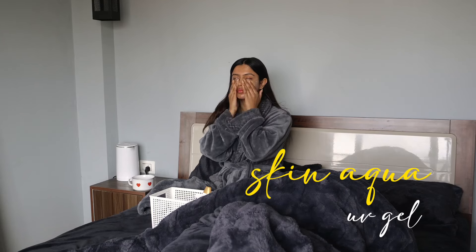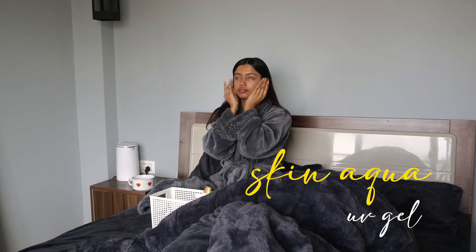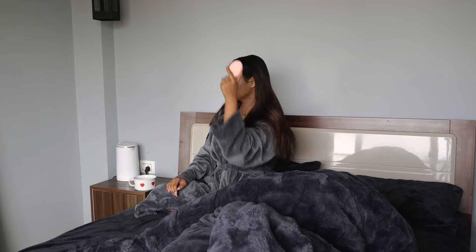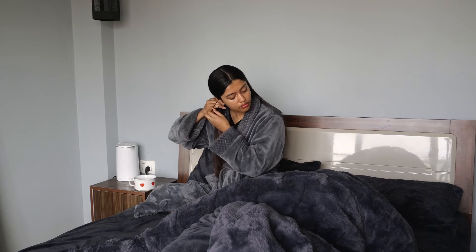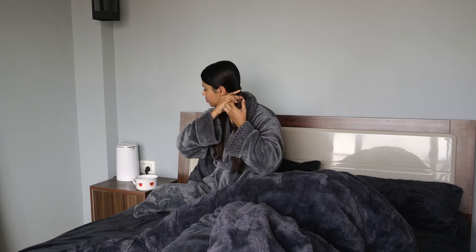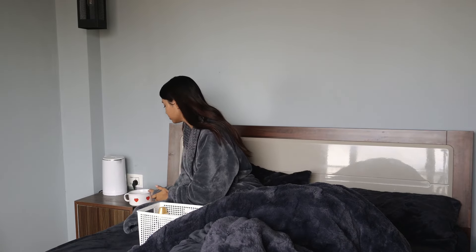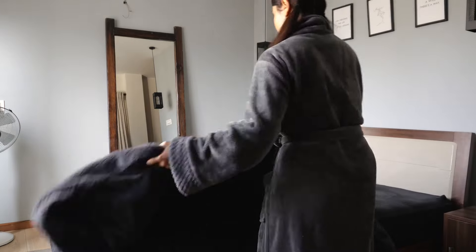I then applied some sunscreen from Skin Aqua to finish my skincare routine. After that I brushed my hair and tied it neatly, as I hate having my hair down when I'm at home and also I was going to work out in a while, so tying my hair made sense. I then chilled for a while on the bed and finished my beetroot water, after which I got up and made the bed.